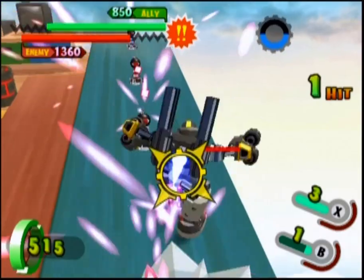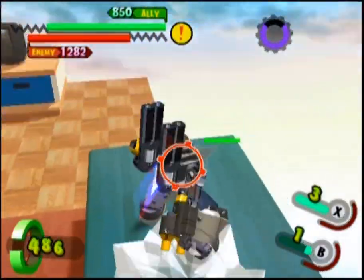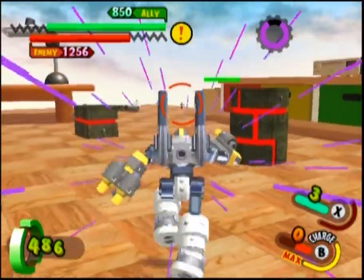Its melee B attack is a simple punch-kick combo. It's relatively quick, and because you've got the armor to take damage, close-range combat is relatively viable with this guy.